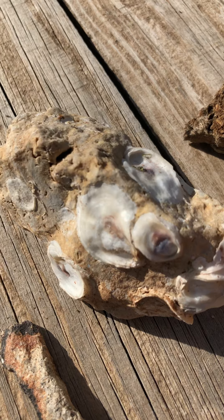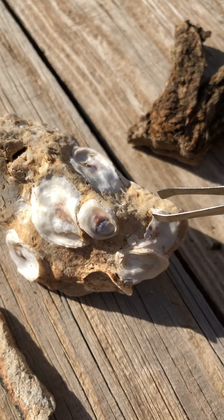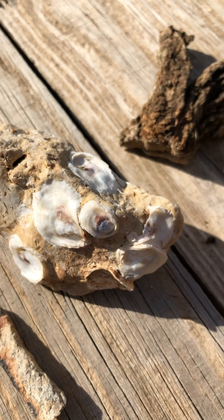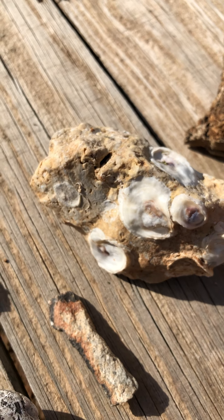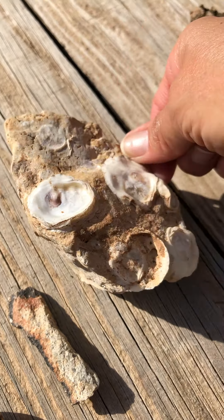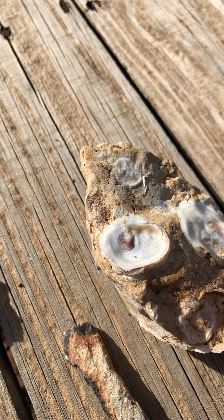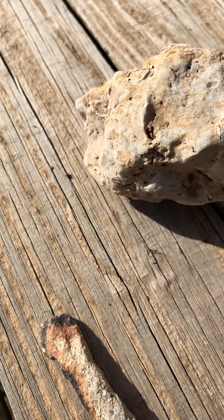Isn't that cool? Look at that — there are several of them. One, two, three, four, five, six, seven, eight on this side. This is called a fossil and it has all of these shells that are probably millions of years old. Very, very old — before my time, that's how old it is. And it is very cool. Look at that, it even has some on this side.